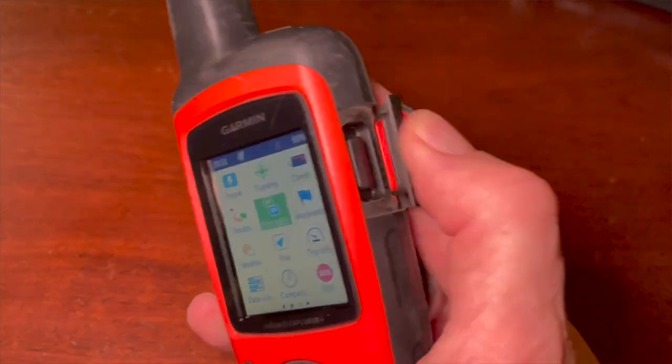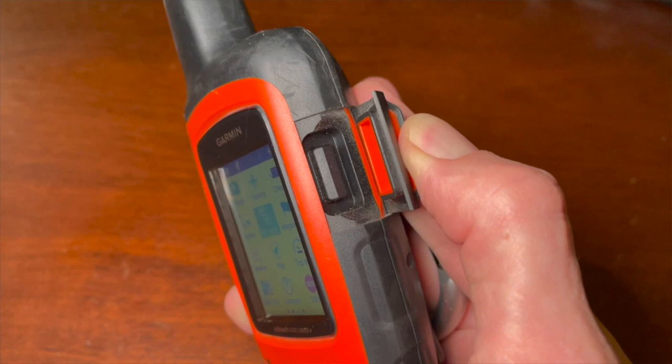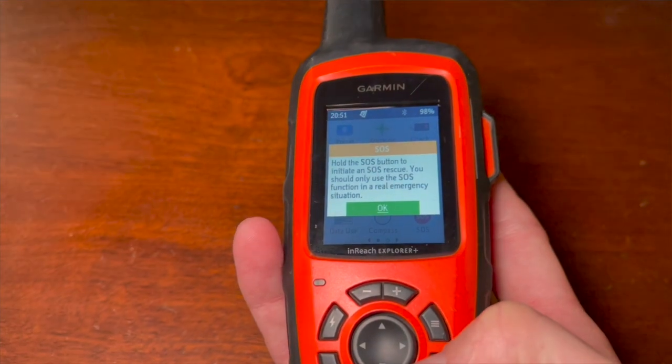Up next is one of my favorite pieces of gear and something I would strongly urge you to get if you're interested in ADV riding. You can check out a video up here where I talk about it more in depth, but it is the Garmin inReach. This is an amazing device which allows you some safety capabilities and some messaging capabilities, and pretty much keeps you in contact with your loved ones and other riders while you're on the road in places where you might otherwise run out of cell signal. Top-notch gear.